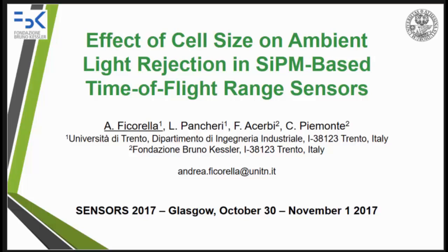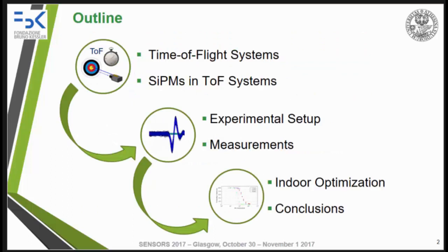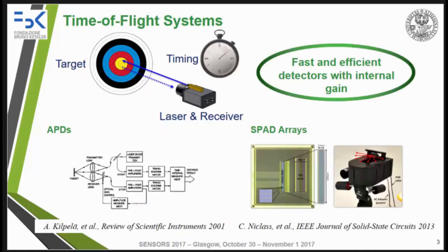Good afternoon everybody. In this presentation I'm going to show you the results about a preliminary analysis of a SiPM-based receiver for time-of-flight range meters. In particular, I'll show you the effect of cell size on ambient light rejection. After a brief introduction about detectors in time-of-flight systems, I will show you our experimental setup and measurement results. In the last part of the talk, I'll show you a future step of our study for indoor optimization and provide the conclusions of this work.